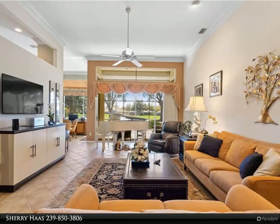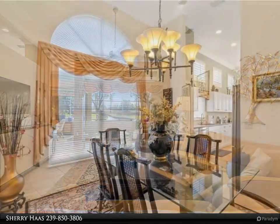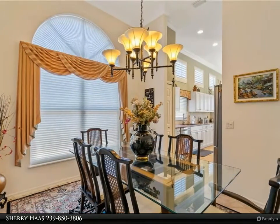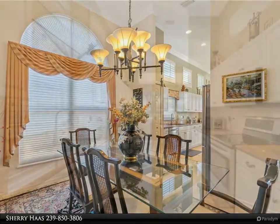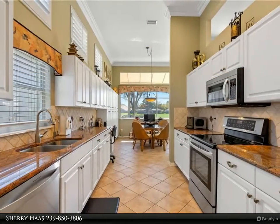The community is amenity rich with championship golf, driving range, active tennis program, pickleball, bocce ball, fitness facility, restaurant, and clubhouse. Call today for your private showing. For more information, review the details below or contact Sherry Haas at 239-850-3806.